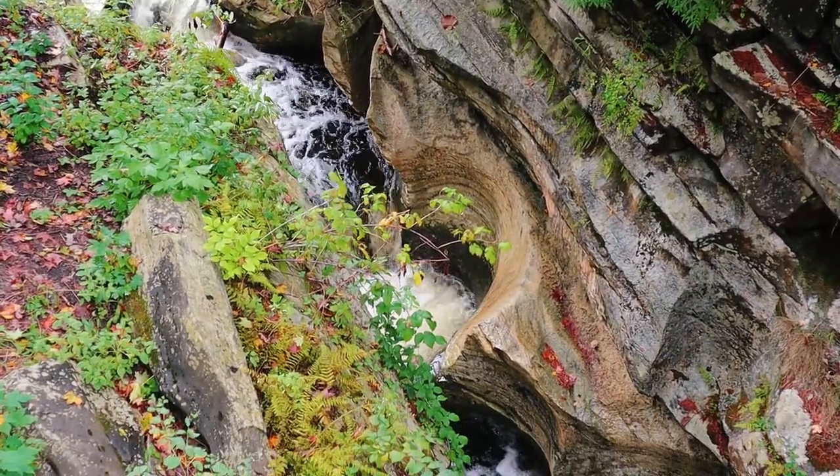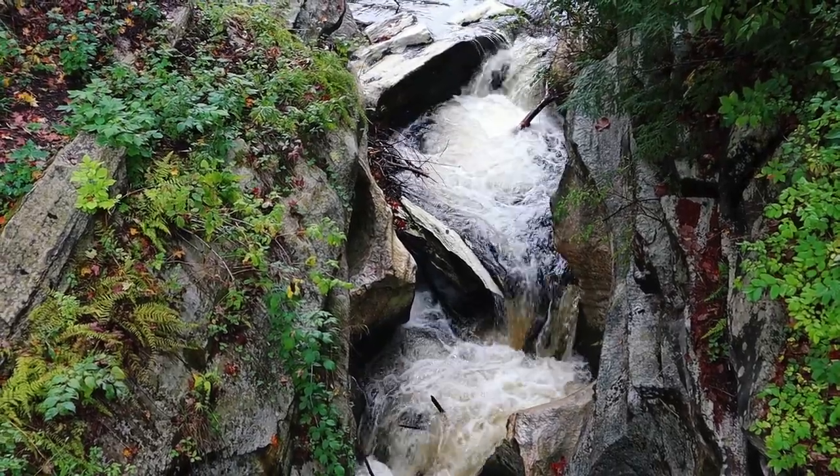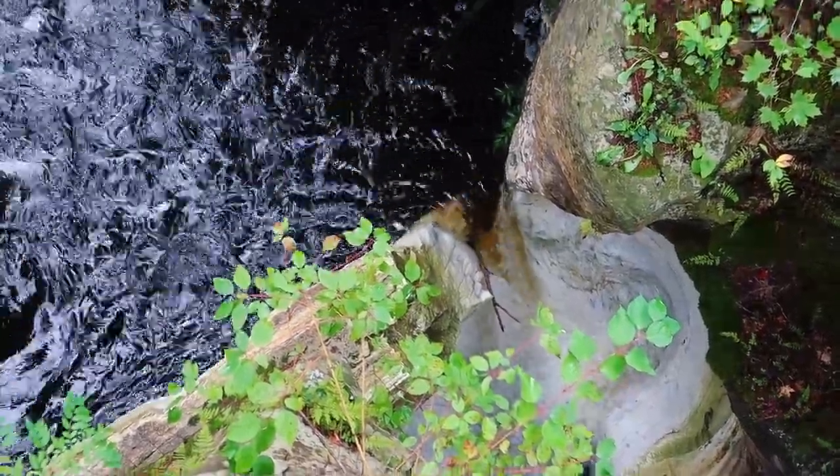lakes, streams, and gorges because of the sheer volume and force of that water. This is an example of that, but also a great example of how marble is pretty weak when it comes to both physical and chemical weathering.